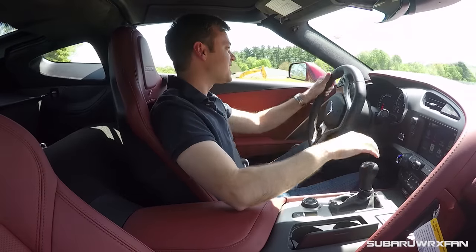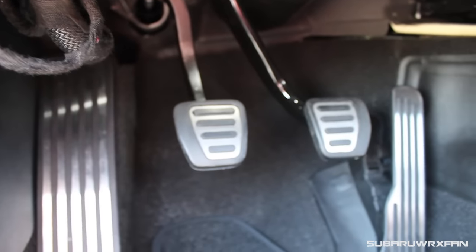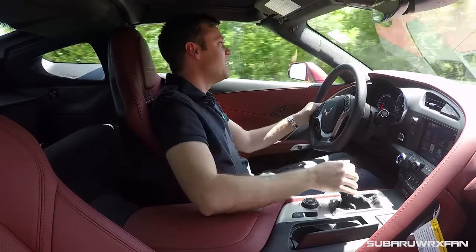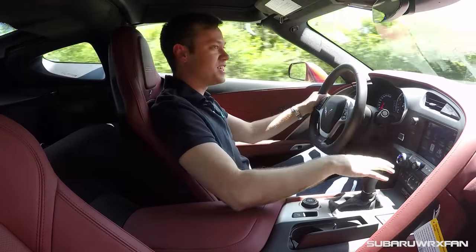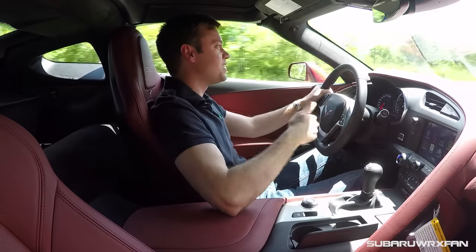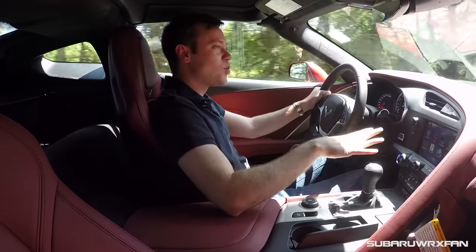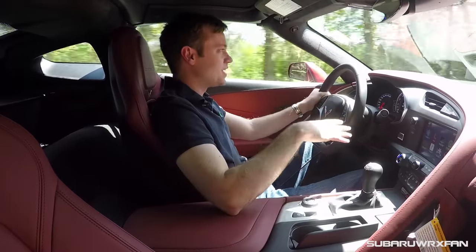One thing I will say is the clutch is a little tricky — not too bad. This is a brand new car, so I'm sure once it's broken in a little bit it'll be easier. But this shifter does feel great. As I've been going through the gears, it's gotten less tight feeling and more natural. It feels really great to use and it's honestly a perfect feeling gearbox. It's so good.